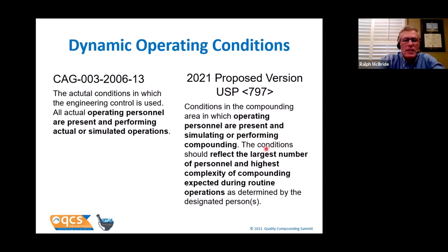Let's say you have a compounding room where on Wednesdays you batch TPN, with two TPN compounders and one compounder doing immediate starts and chronic care therapies — three people in the room. Under dynamic operating conditions for ISO classification of that room, you need three personnel present simulating actual compounding: two hoods simulating TPN compounding and one hood simulating other activities.